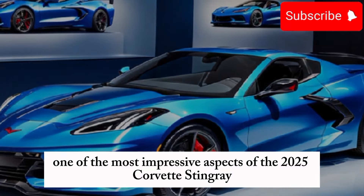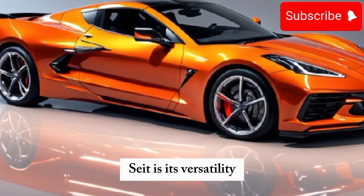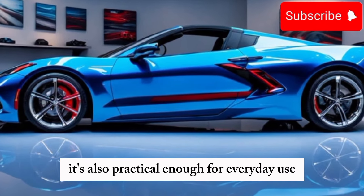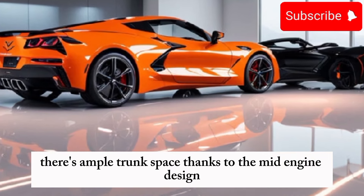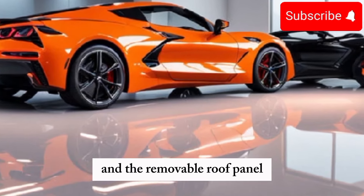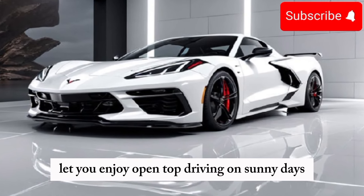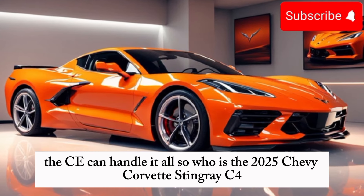One of the most impressive aspects of the 2025 Corvette Stingray C8 is its versatility. While it's undoubtedly a high-performance sports car, it's also practical enough for everyday use. There's ample trunk space, thanks to the mid-engine design, and the removable roof panel lets you enjoy open-top driving on sunny days. Whether you're taking it to the track or cruising through the city, the C8 can handle it all.